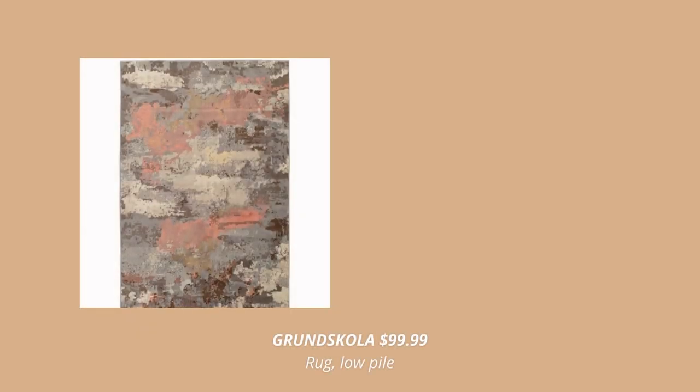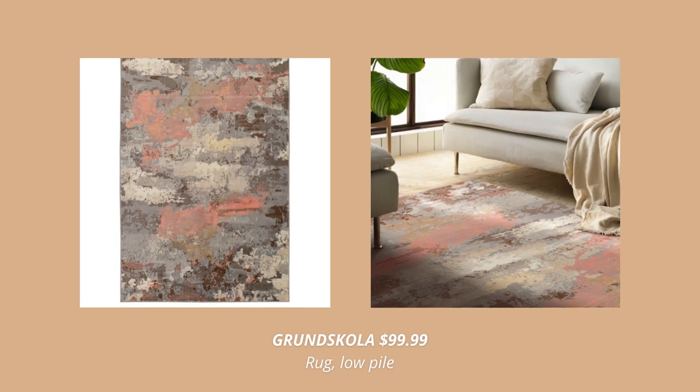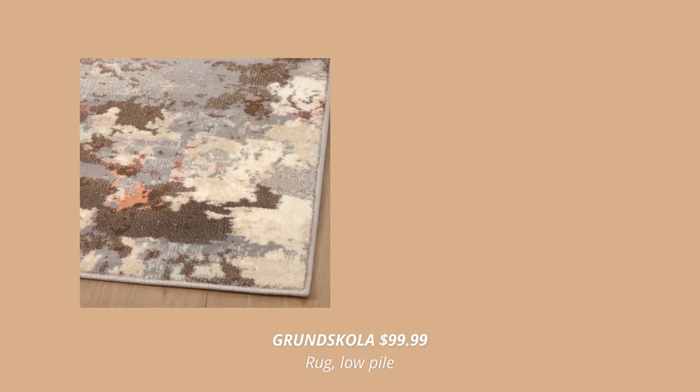IKEA has so many new rugs this fall, however this one just stands out. It's so pretty, it's durable, stain resistant and easy to care for since it's made out of synthetic fibers. Plus, it looks gorgeous.